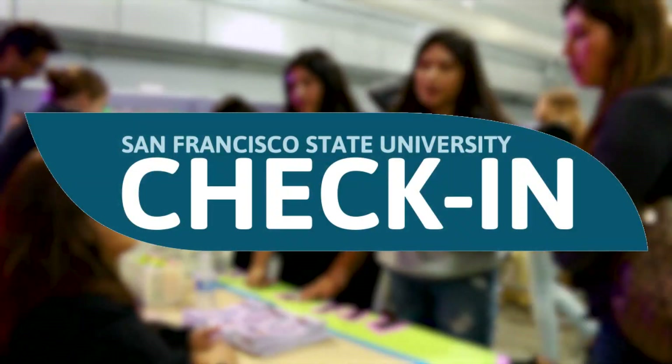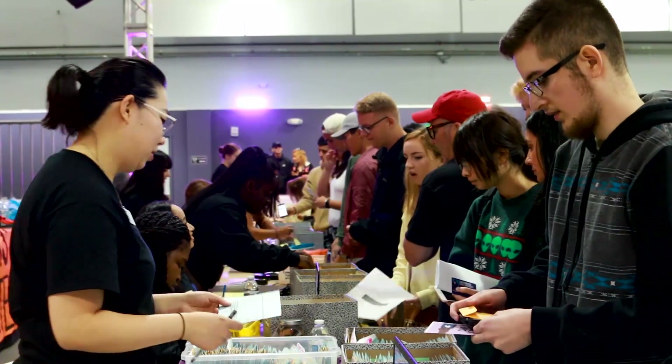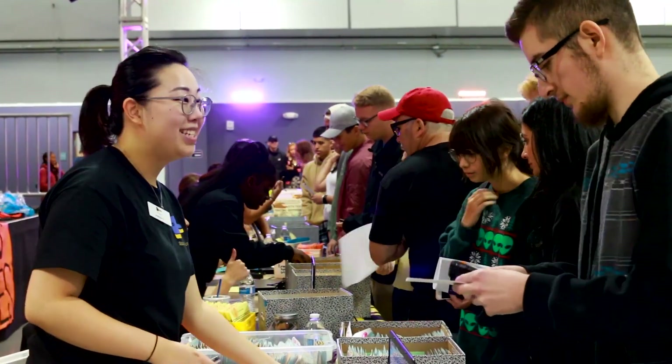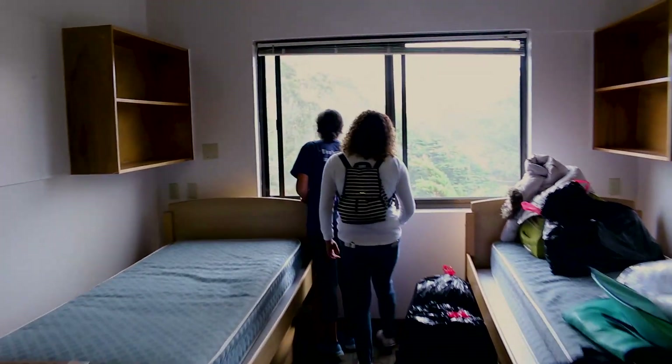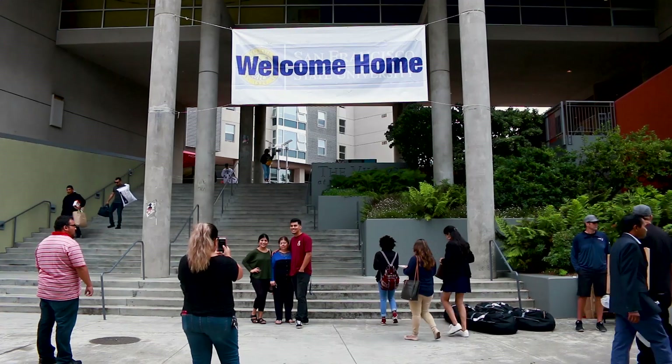Follow the color-coded directional signs to your assigned building's check-in location to receive your keys and other important items. When you enter your room, your belongings will already be unloaded from the moving bins near your assigned bed space. Welcome home, Gators!